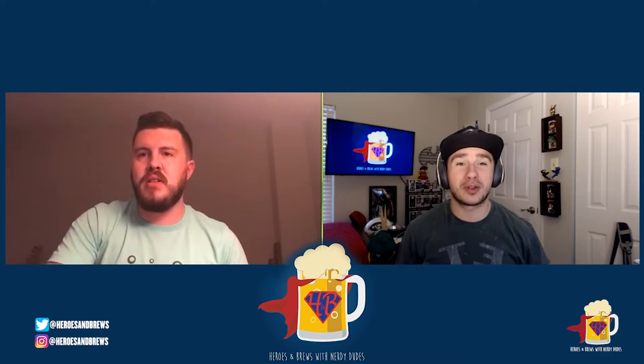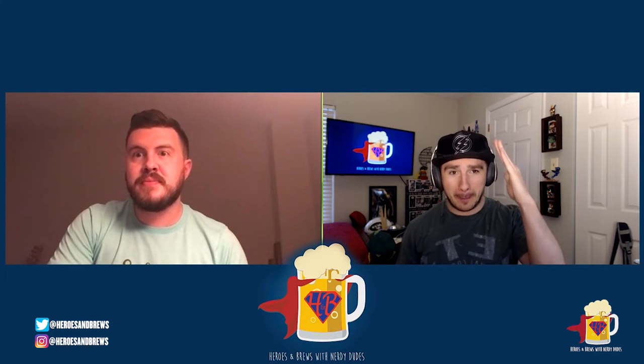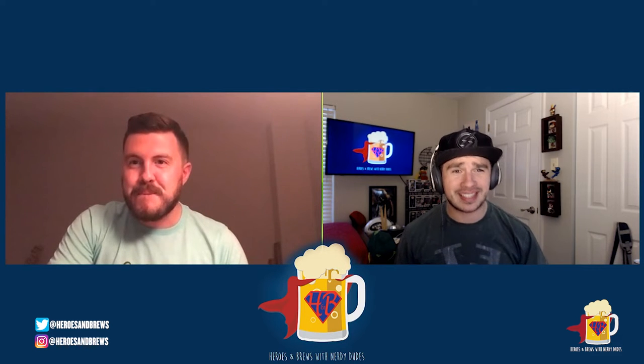Welcome back everybody to Heroes and Brews with Nerdy Dudes! Today your friendly neighborhood bureaus are going to introduce you to another hashtag BOTW. If you don't know what that means, Kevin, tell them — it's Beer of the Week day!